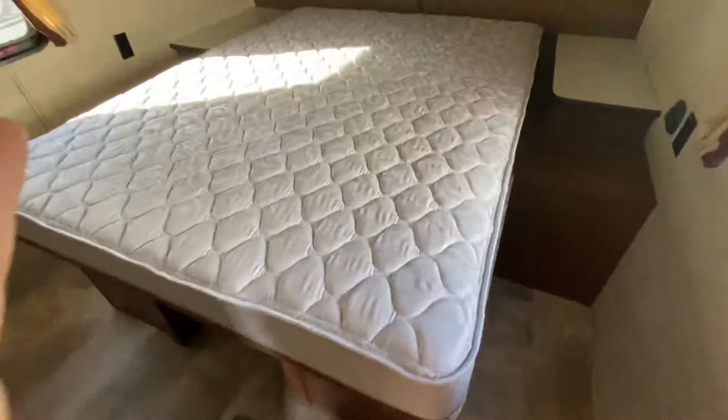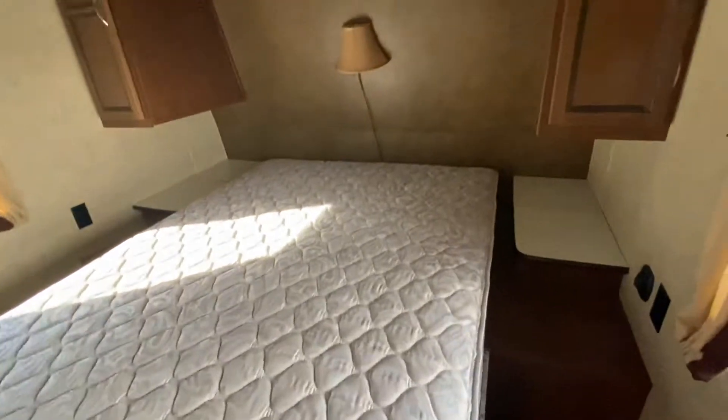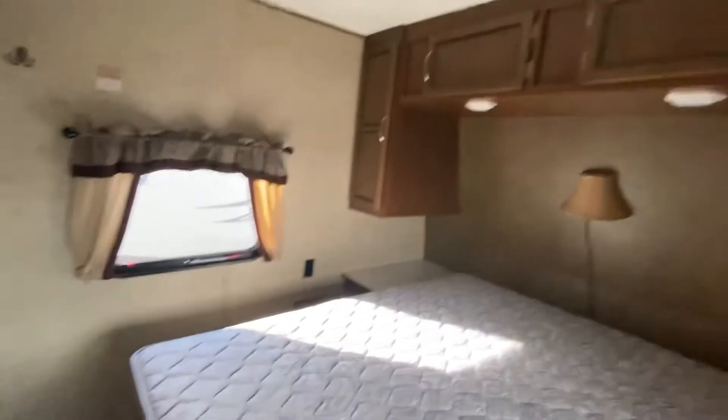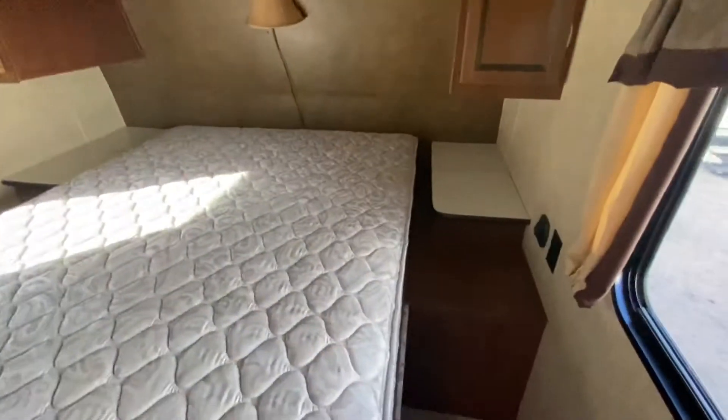Come back into the bedroom. It has a queen-size bed, walk-around queen. Some storage here. No closet in here, but you have plug-ins and little desks on each side. And these come up for a little bit more storage in here, which is nice.